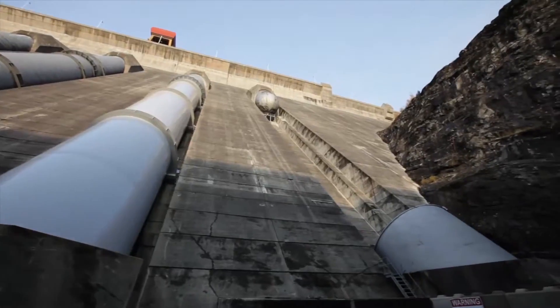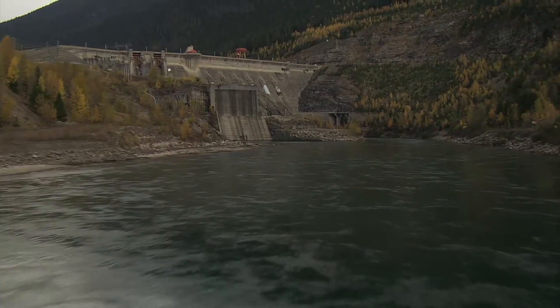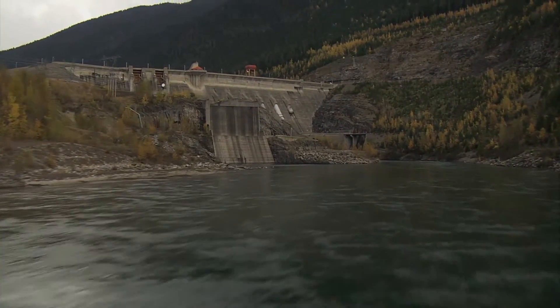The dam still has the capacity to add one more unit as future demand requires, reinforcing its position as one of the cornerstones of the BC power grid.